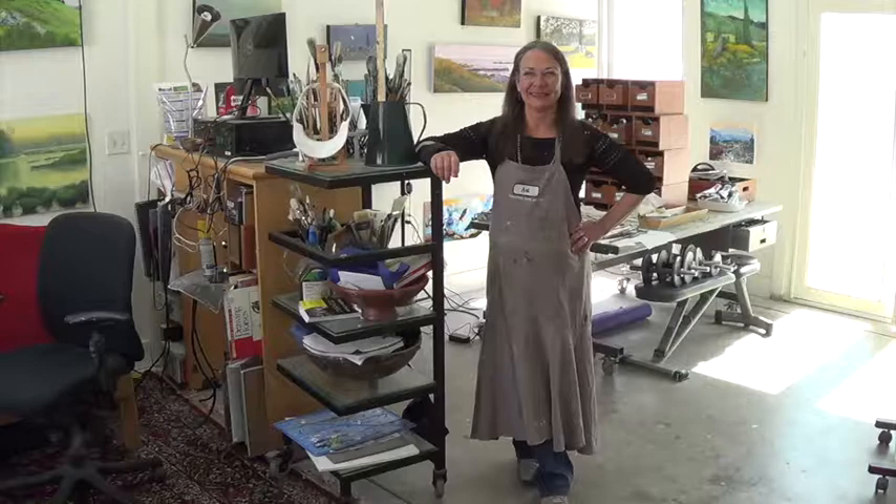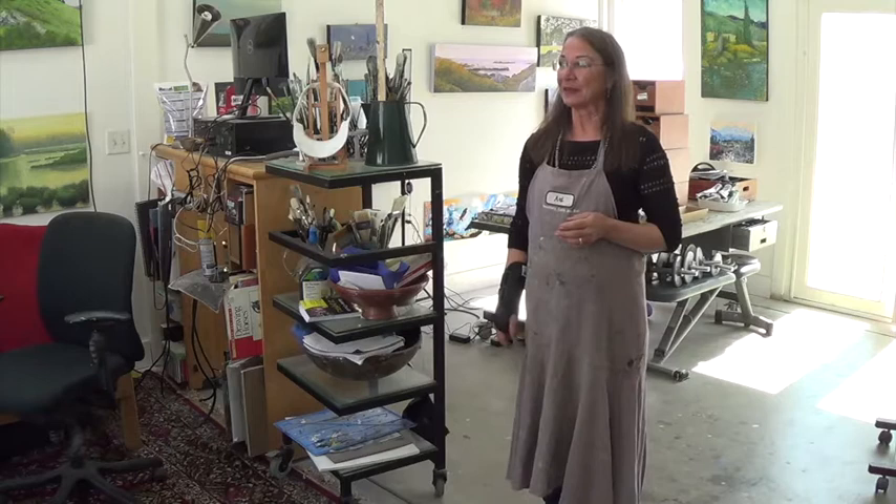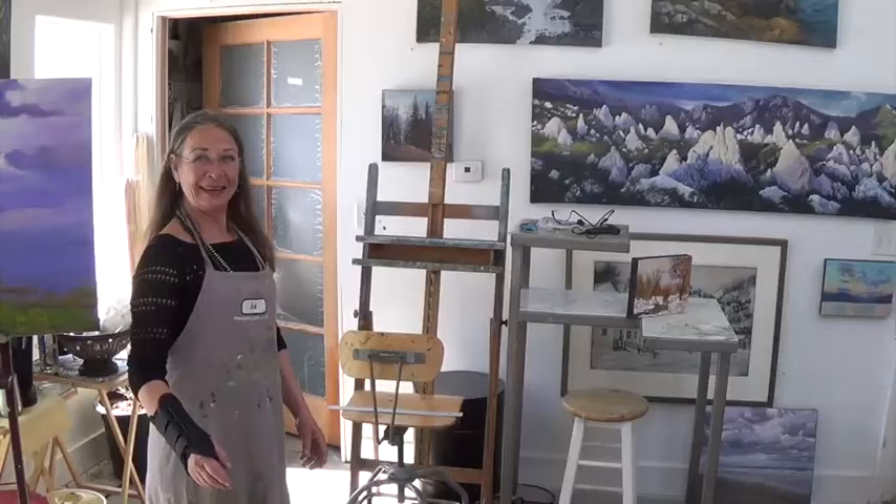I'm Lise. Last name is Gia, kind of a complex name. I am a proud member of the Lincoln Gallery, and I'd love to show you around inside my studio.